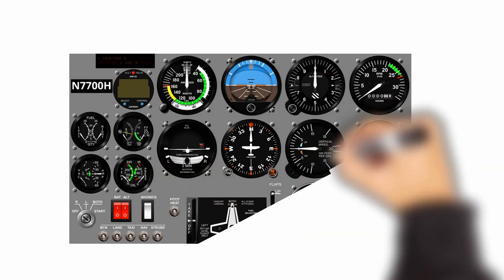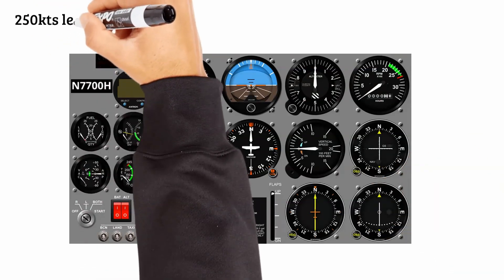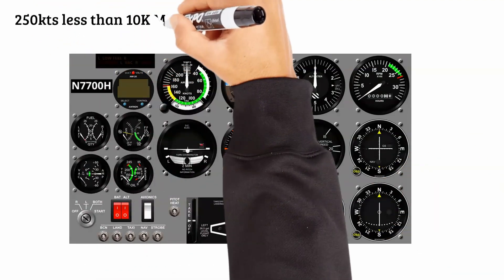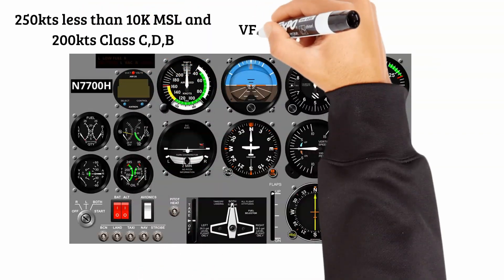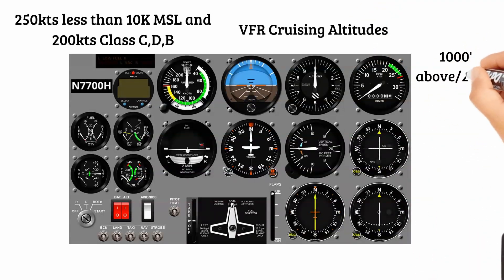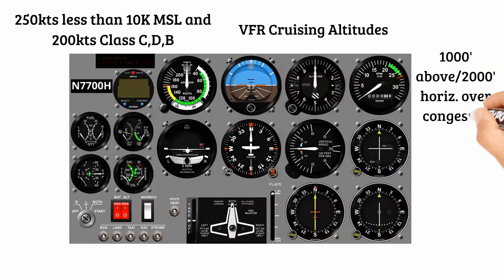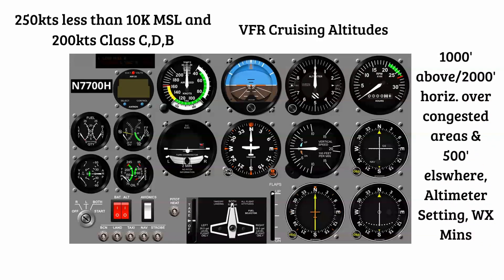Looking at Part 91 regulations: maximum airspeeds of 250 knots below 10,000 feet MSL and under 200 knots in Class C, D, and B airspace. We have VFR cruising altitude regulations, minimum altitudes over congested areas or man-made objects, and minimum weather requirements — basic cloud clearance such as 500 feet below, 1,000 feet above, and 2,000 feet horizontal in Class E airspace below 10,000 feet.